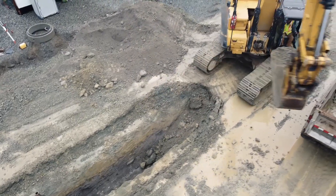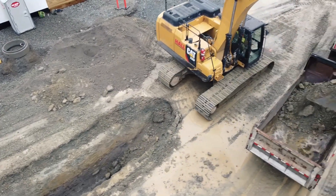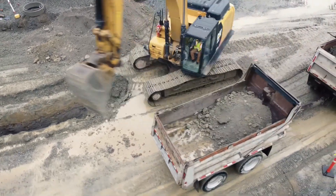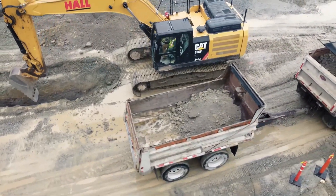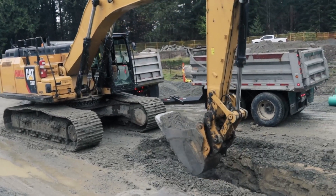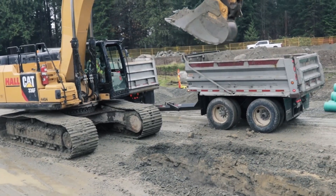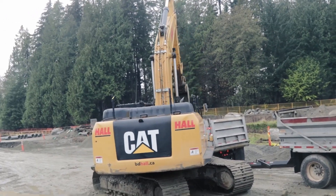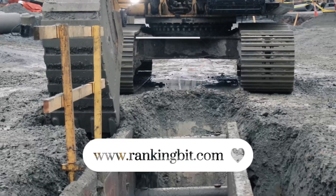The old method of digging down to install pipes and utilities is known as open cut, and it is significantly more disruptive than HDD while possessing other drawbacks as well. Horizontal directional drilling for repair, maintenance, or installation is likely the most cost-effective approach. Here we look at some of the reasons why it is essential.